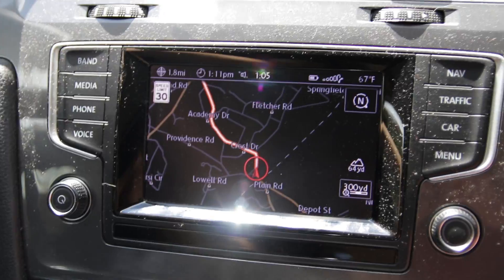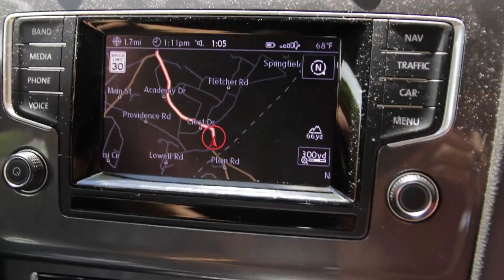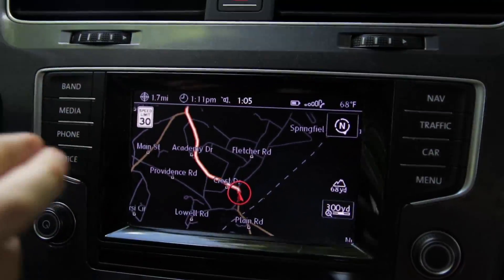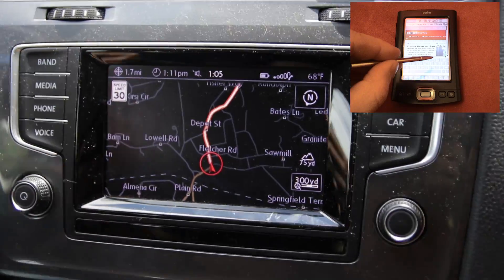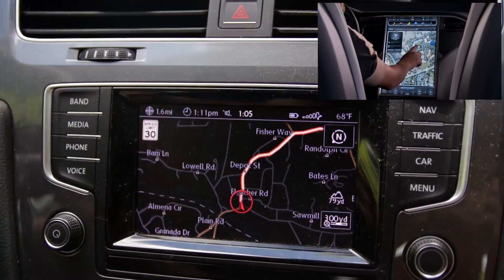The nav system on the E-Golf compared to the Tesla is a little lackluster. Obviously you have a smaller screen, and the touchscreen is not as responsive — it feels like a Palm Pilot from the early 2000s compared to the more iPhone-feeling touchscreen in the Tesla.